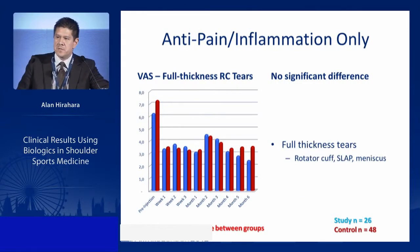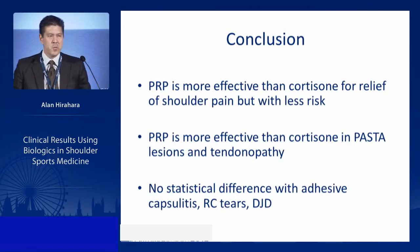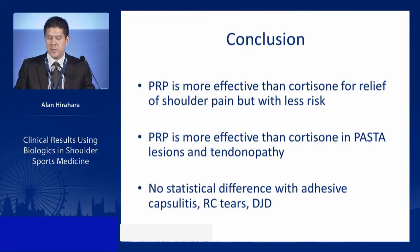PRP has an anti-pain and anti-inflammatory effect, but when dealing with a full-thickness tear — rotator cuff, SLAP lesion, or meniscal tear — PRP is not going to heal that tear; it needs surgery. Injections can reduce pain and inflammation temporarily, which is why we saw no statistical difference between PRP and cortisone for those cases.